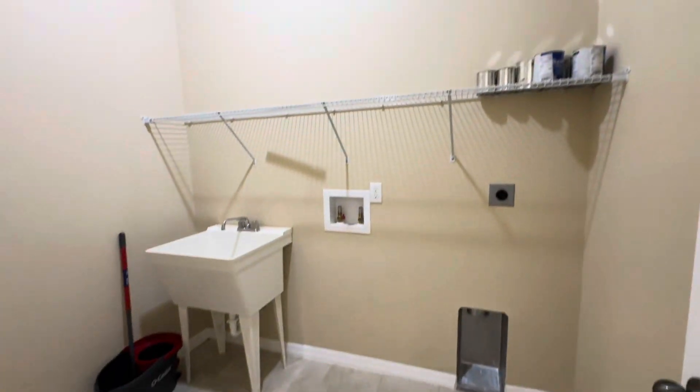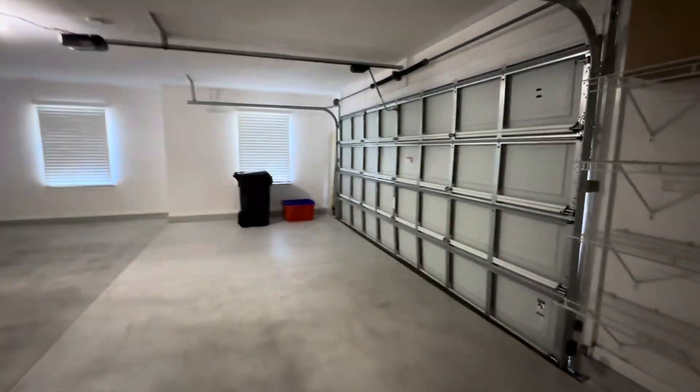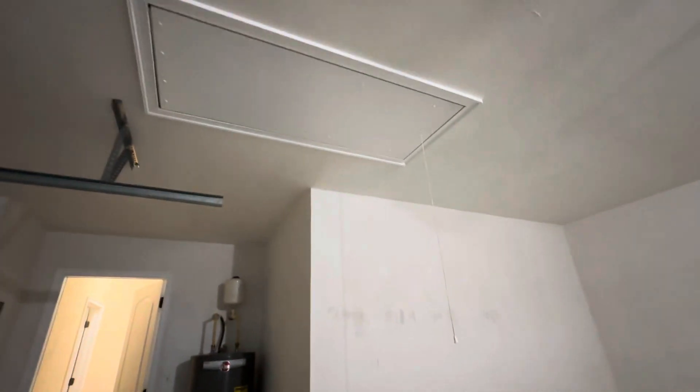There's a nice-size laundry room. Out here is the oversized two-car garage, and there's also attic access.